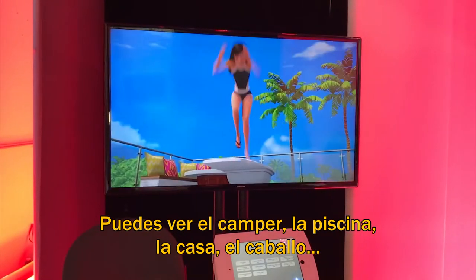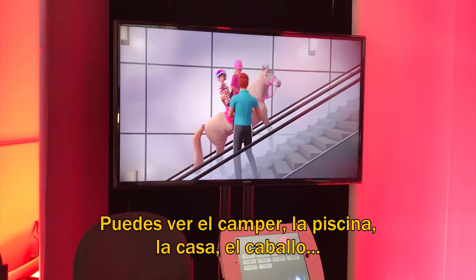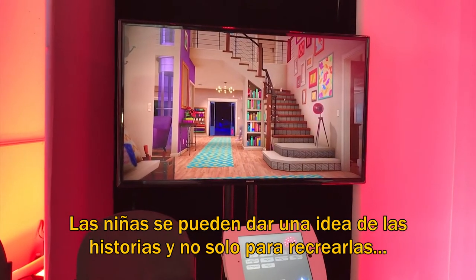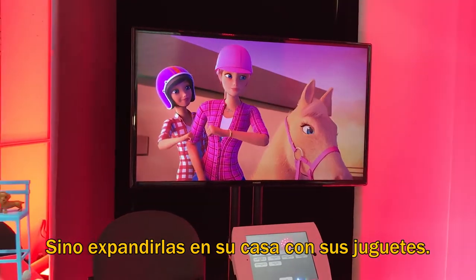We're showing it on the screen right over here — you'll see things like the glam camper, the pool, the dream house, the glam horse. Girls can get an idea for storytelling and then they can not only tell that story but expand it when they're at home with their own toys.